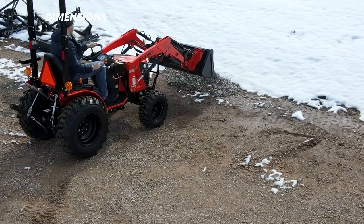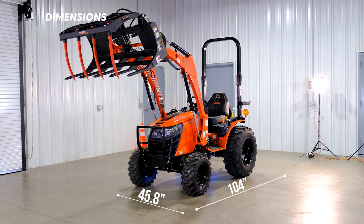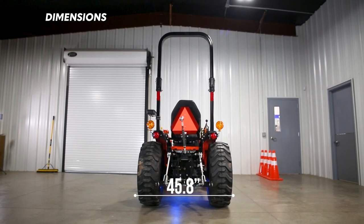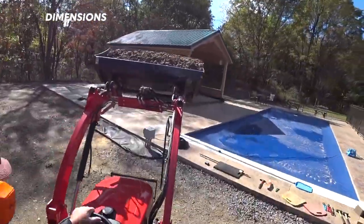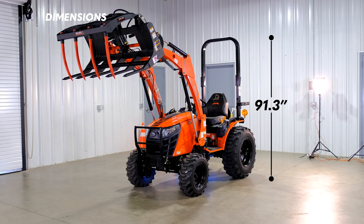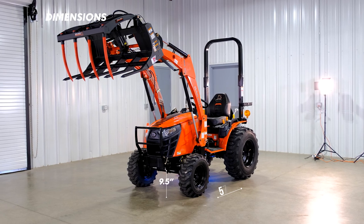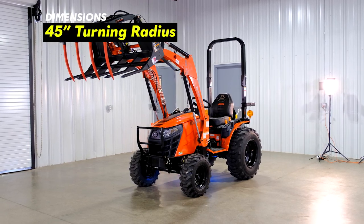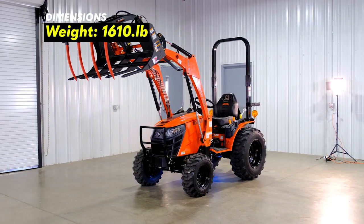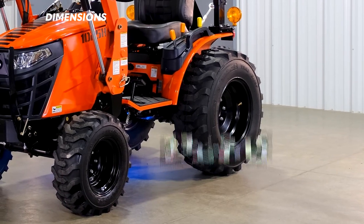The overall dimensions of the Bad Boy 1025H are as follows. The overall length is 104 inches and the overall width is 45.8 inches — being well under 48 inches wide means this tractor will fit through tight spaces that might be hard to reach with a bigger tractor. The height is 91.3 inches, the wheelbase is 57.5 inches, ground clearance is 9.5 inches, and the turning radius is just 45 inches. The weight of the tractor is 1,610 pounds. The front tires are 20x8x10 and the rear tires are 27x12x15.